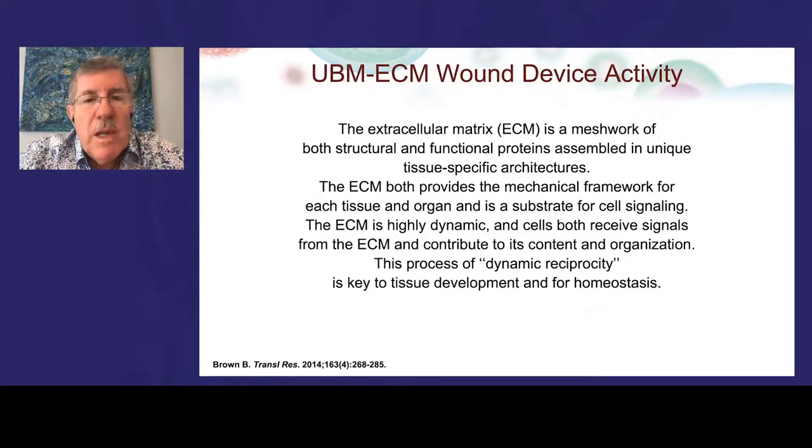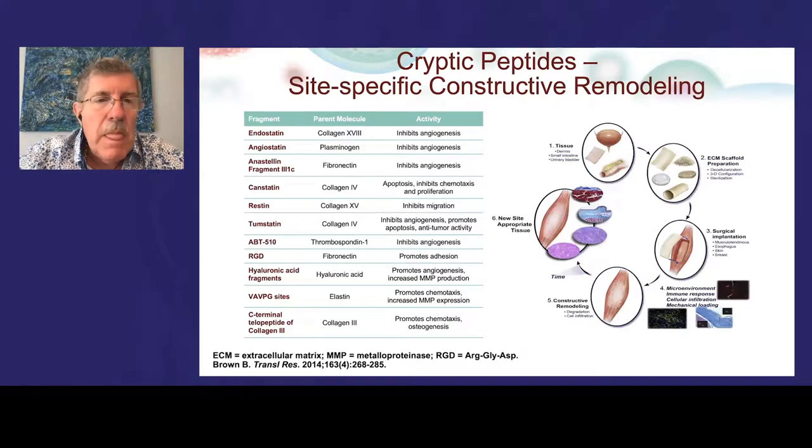The UBM ECM device provides a meshwork of functional and structural proteins that creates a mechanical framework for tissue and organ restoration. It is dynamic — there is reciprocity with the body breaking it down and replacing it — restoring tissue homeostasis. As the device is broken down, additional molecules within it become exposed, generating multiple biological interactions over time. These interactions take time; if you need rapid wound closure, these devices require patience, as the body must constructively remodel with them for them to work well.